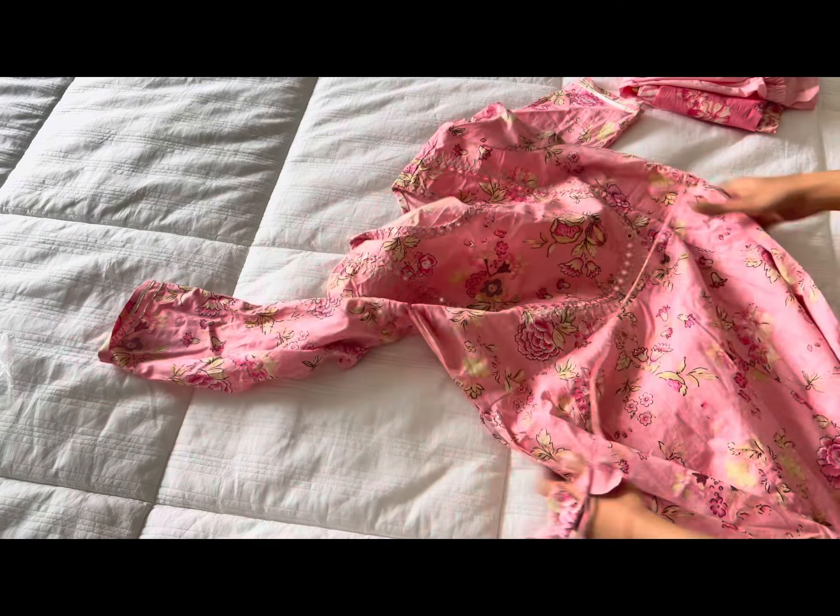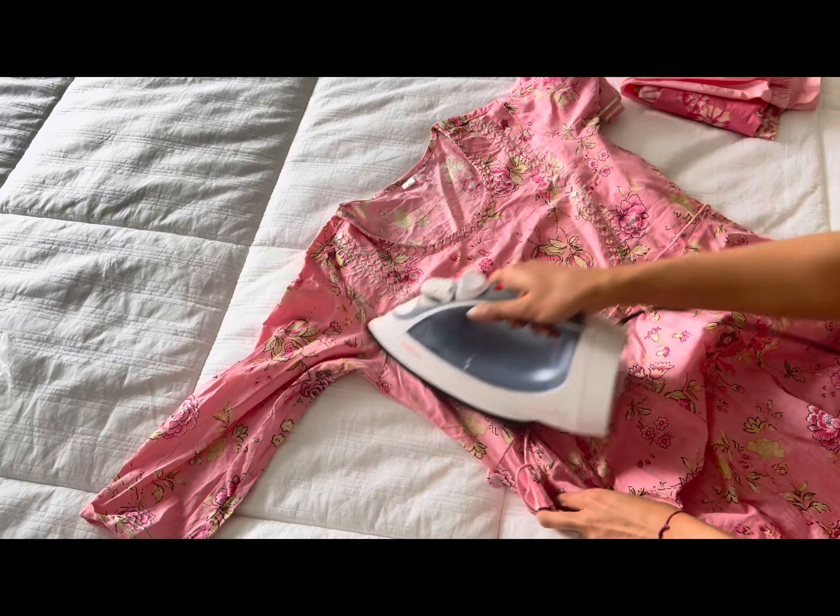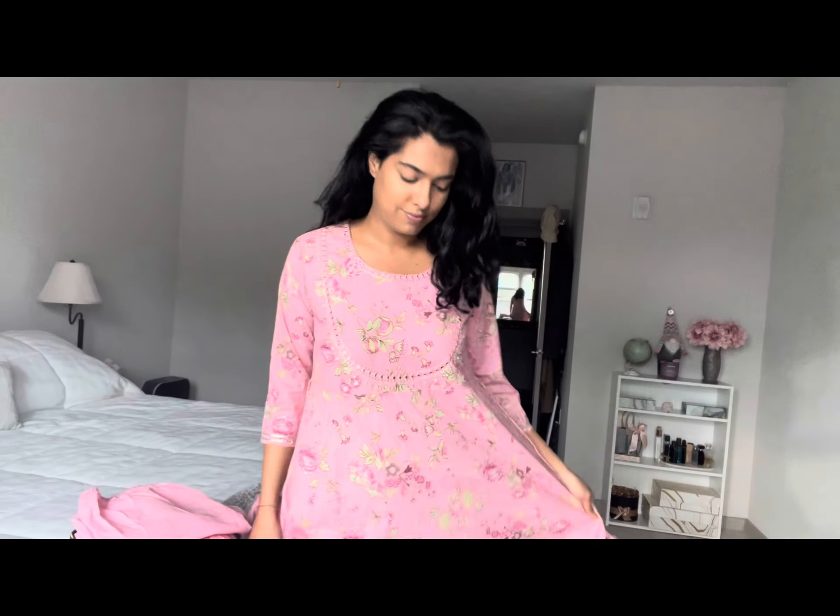Greetings everybody! If you like this great ready with me result, then keep watching. I'm headed to an ethnic function, so I wanted to make a video that was very much like a chatty get ready with me, and also more like a BTS. I think this is probably my first video where I get ready on camera.